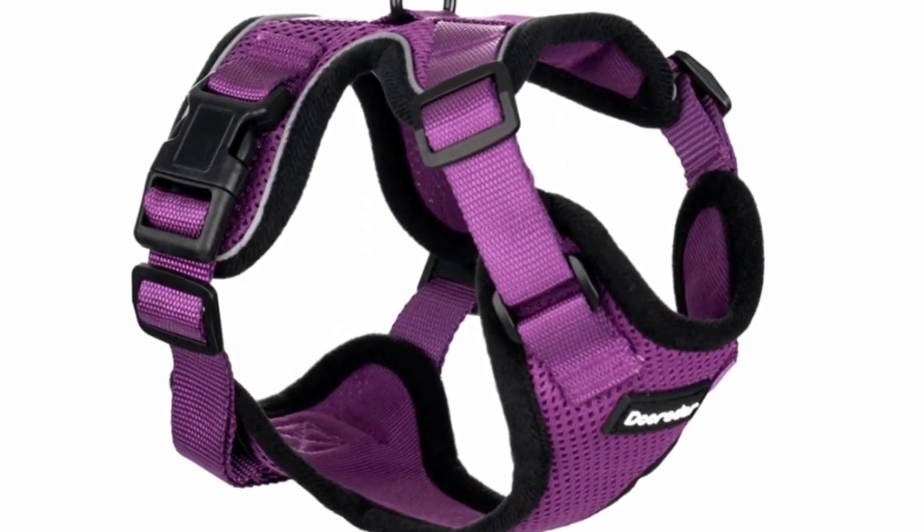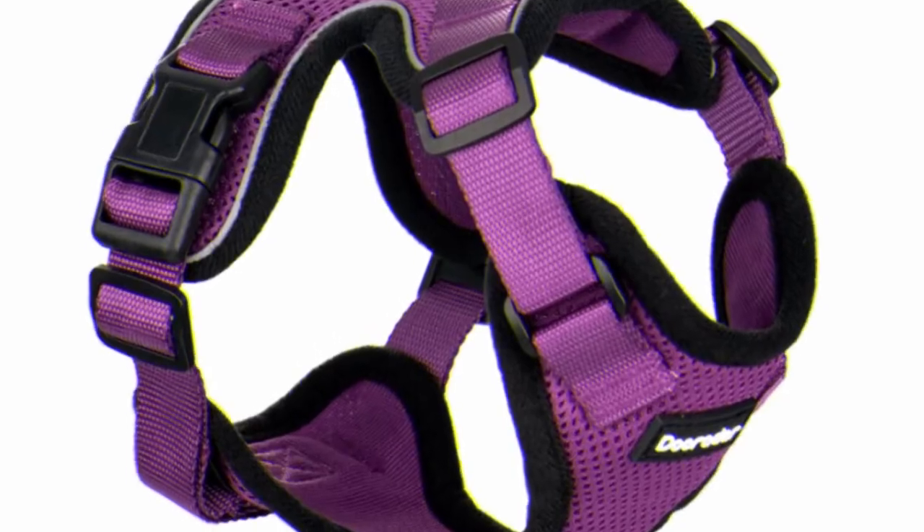This is a premium quality cat harness to keep your cat safe when outdoors. The harness is escape-proof and pretty sturdy.